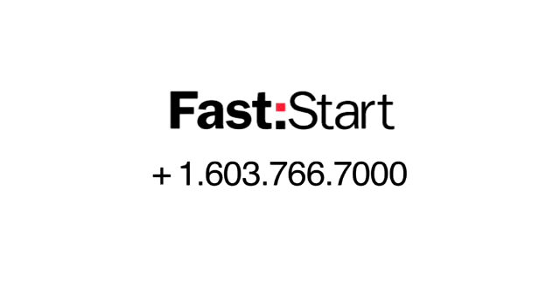And we can help you too. Call 603-766-7000 to qualify for FastStart today.